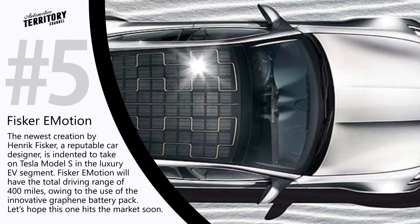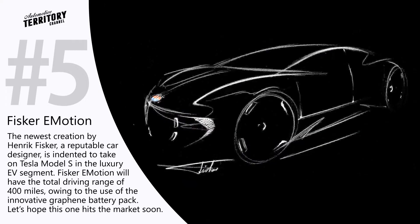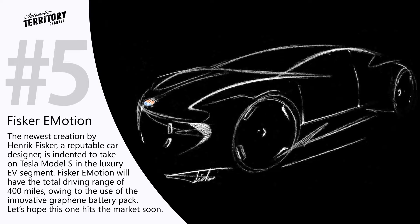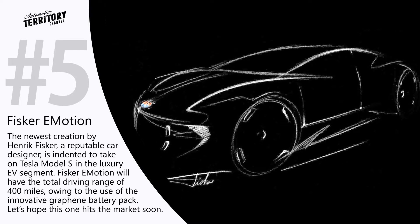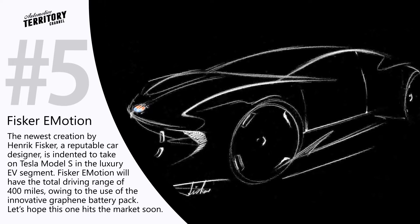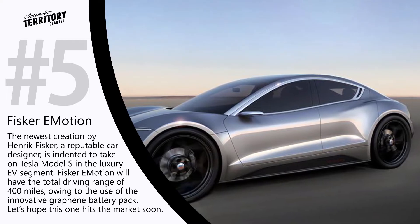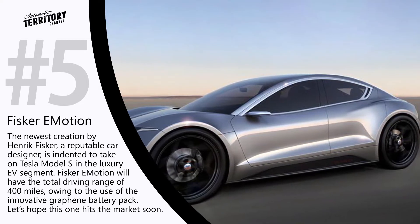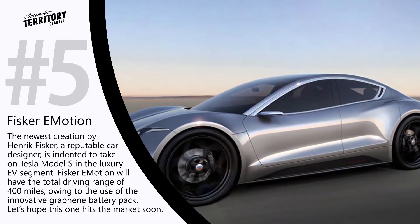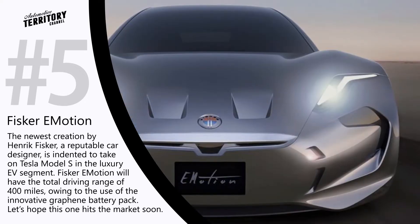The newest creation by Henrik Fisker is intended to compete with the Tesla Model S in the luxury EV segment. The Fisker E-Motion is expected to have a total driving range of 400 miles, owing to the use of graphene battery technology. The E-Motion will also come with luxury features such as an interactive control and entertainment system, stylish butterfly doors, and an advanced autopilot similar to that of the Tesla Model S.